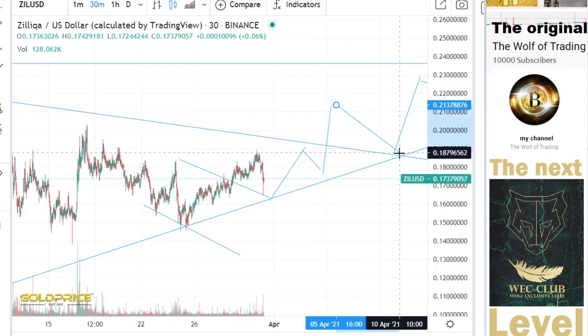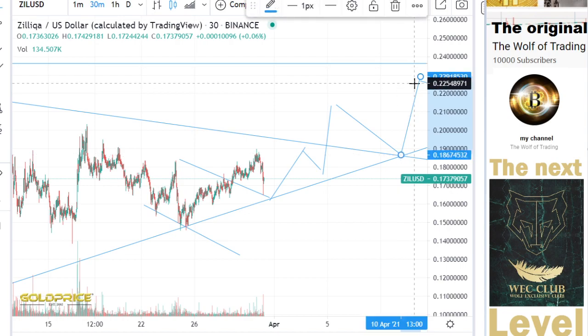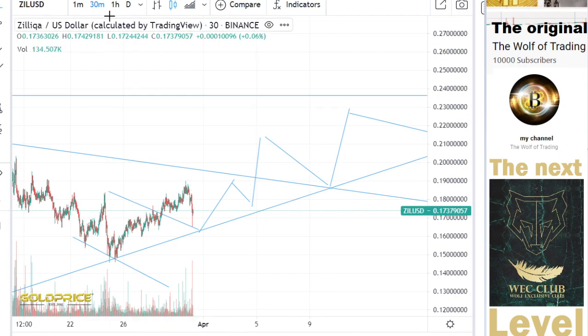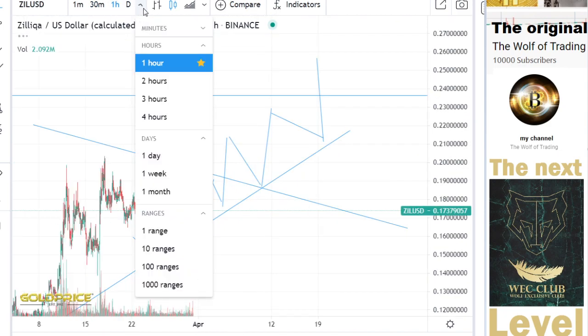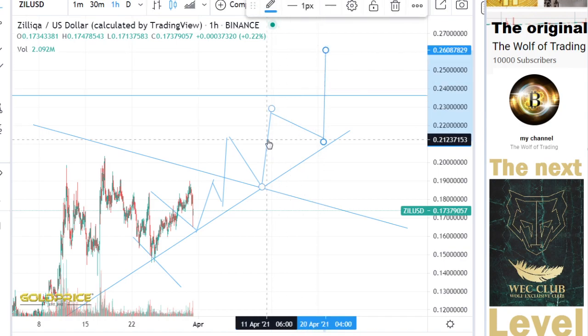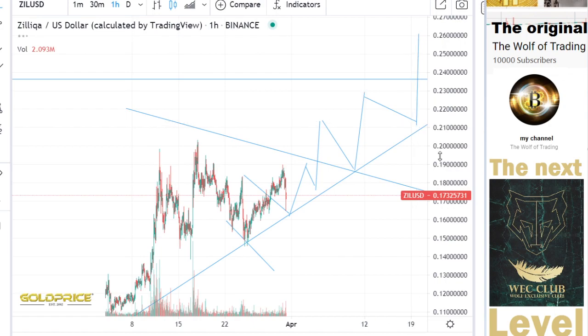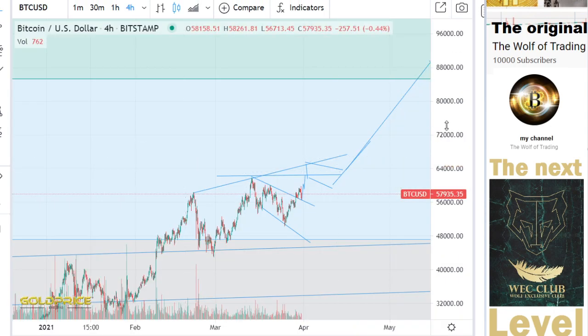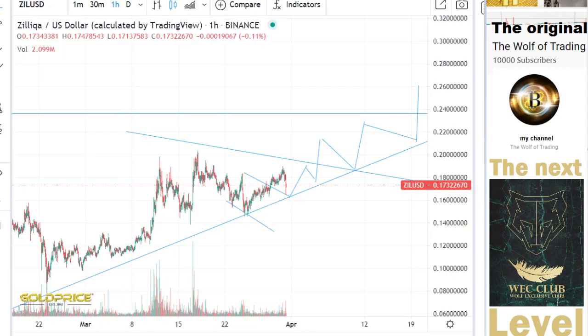Stay and test these levels here and go to 22 cents — but this is not the end target. The target is much higher than 36 cents to the top side. If you want to know the end targets, please contact me in the exclusive club. If you have questions, please write in the comment field. Have a nice day.